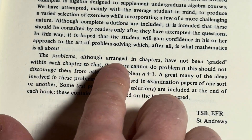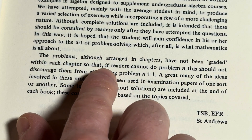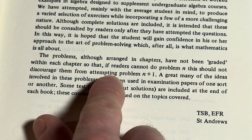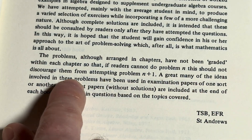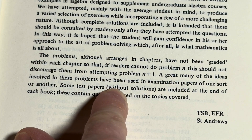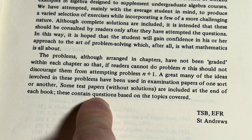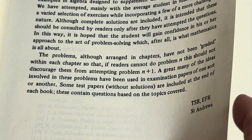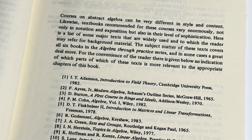'The problems, although arranged in chapters, have not been graded within each chapter so that if readers cannot do problem N, this should not discourage them from attempting problem N plus one. A great many of the ideas involved in these problems have been used in examination papers of one sort or another. Some test papers without solutions are included at the end of each book — these contain questions based on the topics covered.' Yeah, this is a wonderful, wonderful contribution to the world of mathematics, this book.